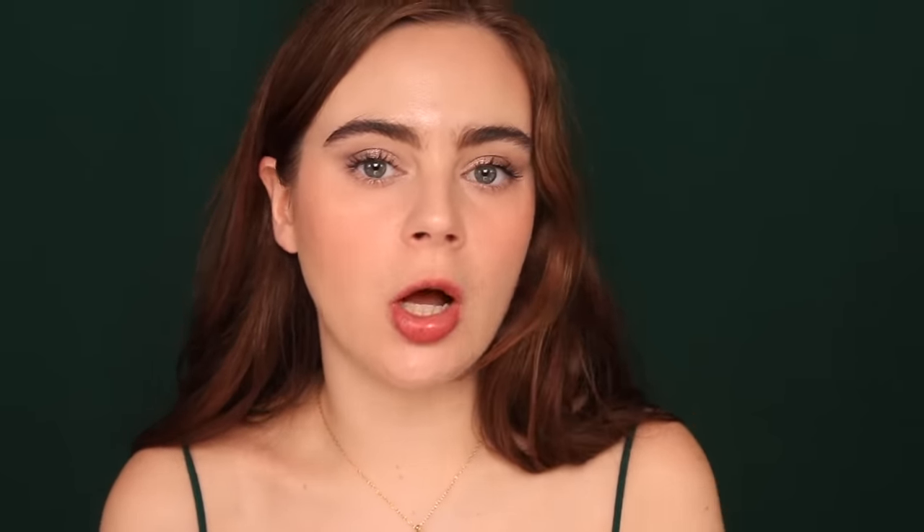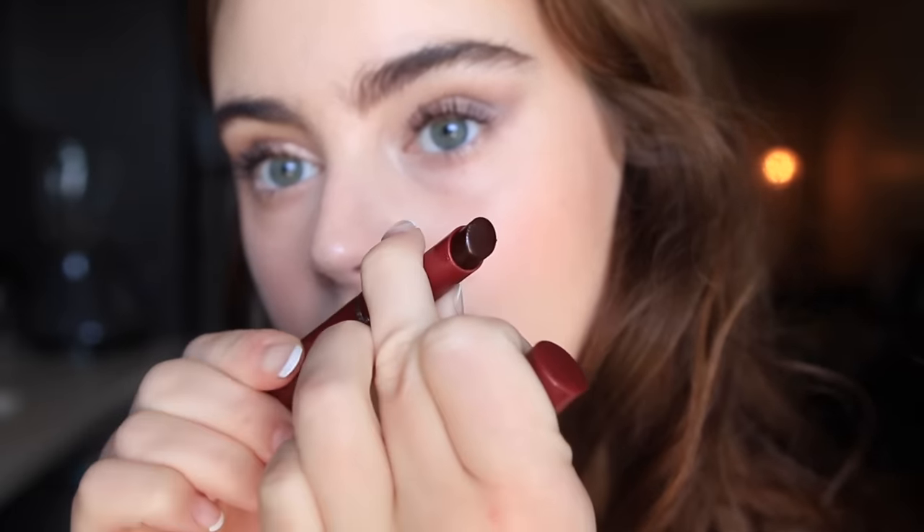I actually think this shade is really beautiful — and the name, Black Honey, I think that's really unique. The formulation is very sheer, but to me this is a very sheer pink-brown with a touch of plum to it. What makes this shade very different from other shades is that the brown and the pink are perfectly complemented by the plum in here. With a lot of plum lip products it leans more purple, but this shade is very, very balanced — it's gorgeous.